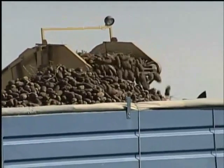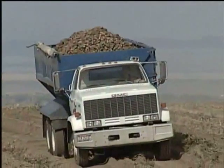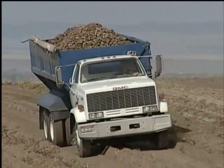Trucks follow along as the boom brings the potatoes over to the moving trailer bed, and then they proceed off to the processor, shipper, or storage facility.